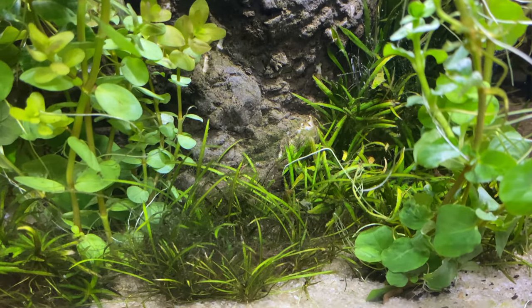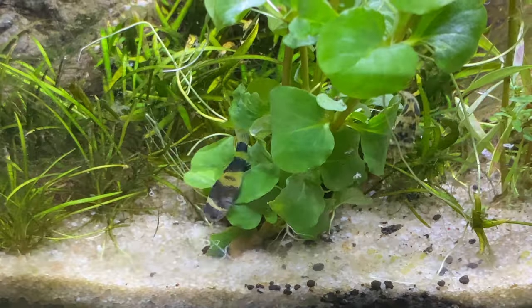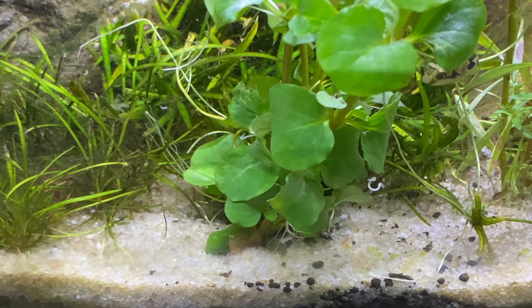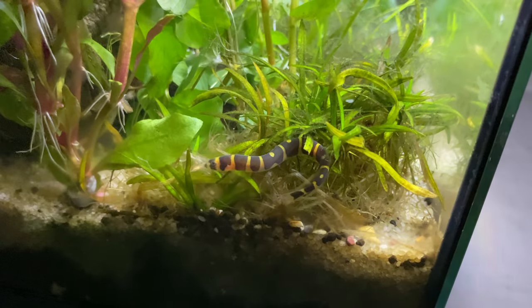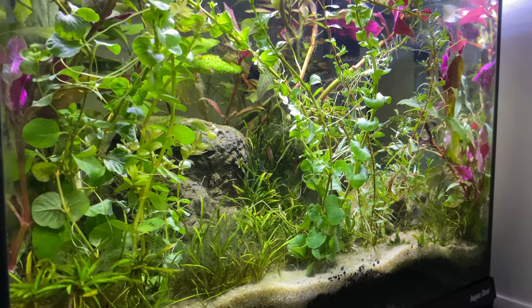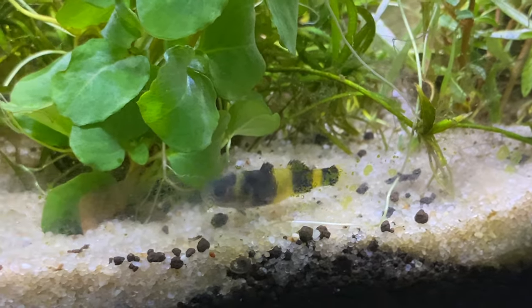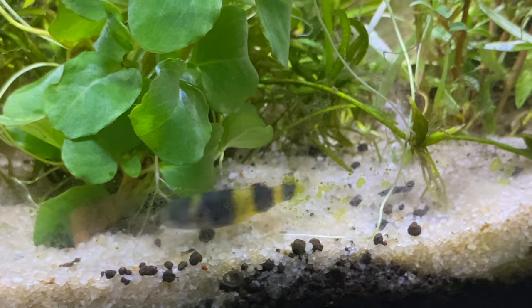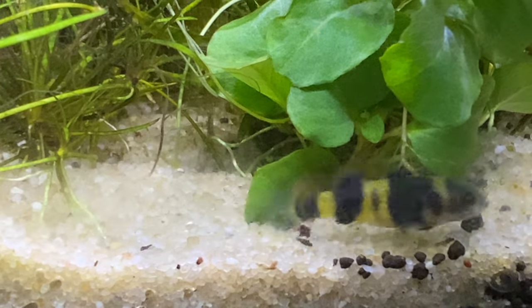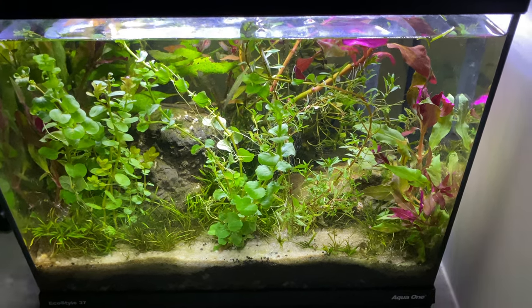What do I feed these guys? Pea puffers and bumblebee gobies love live food. My coolie loach will eat bloodworms and fish flakes - they eat everything, basically acting as a cleanup crew. But the bumblebee gobies and pea puffers only eat live food; I've tried everything else and they're just not interested. You might need to think about that if you get these fish. Things like guppies and community fish like tetras eat anything, but some fish prefer live food, which is also good if you're planning on breeding them.